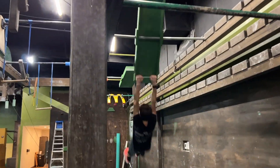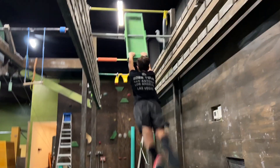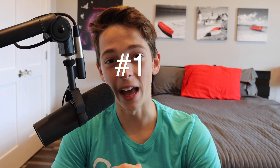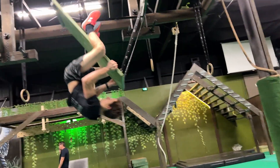Coming in at number two has to be the falling shelves replica. This one was so fun. I haven't been on the one on the show yet, but doing it felt pretty similar — the two drops forward and then the reverse grab drop at the end and dismount. And coming in at number one has to be that crazy unstable bridge hammer drop replica. That thing was so crazy and scary, but it was so much fun. Let me know what your number one obstacle in the course was down below.